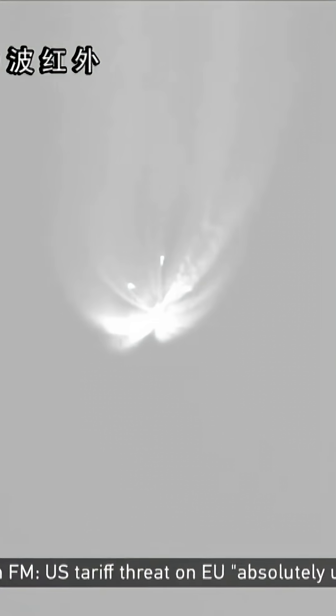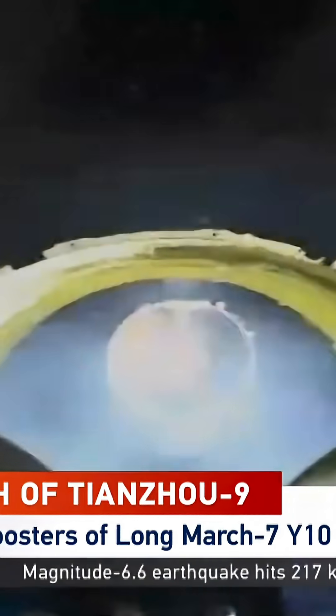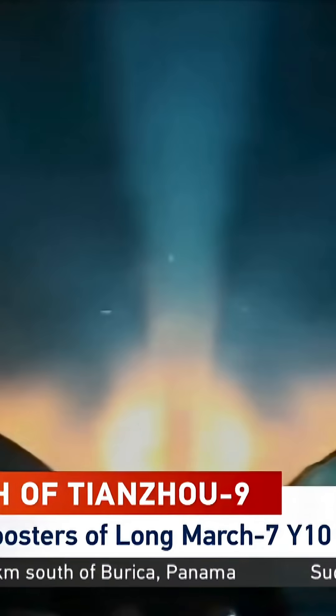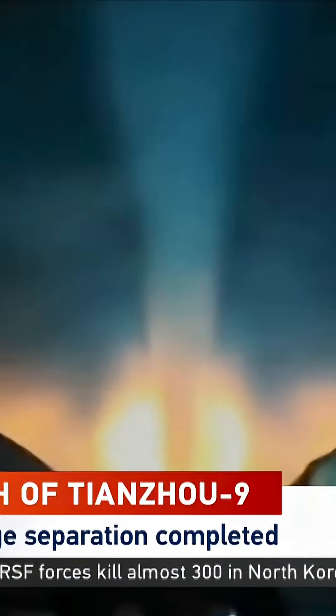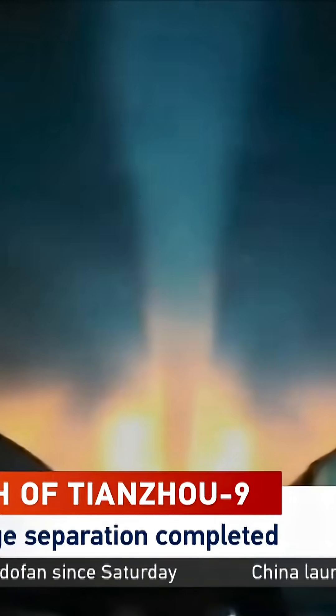Then will be the separation of the first stage. The first stage has also separated. Now you can see two of the four engines on the second stage. This engine is called the YF-115 rocket engine, each with a thrust of about 18 metric tons in vacuum condition.